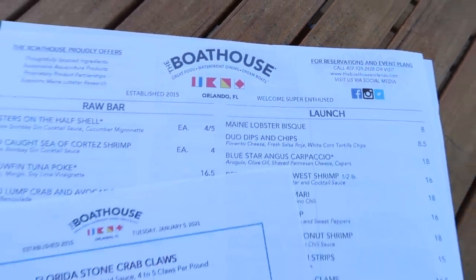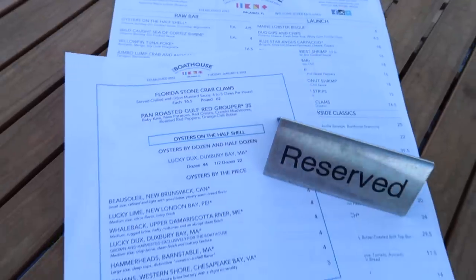Boathouse invited me out today to share in this lunch and the special experience we're going to have after, so I want to thank them so much for inviting me out so I can share it with all of you.